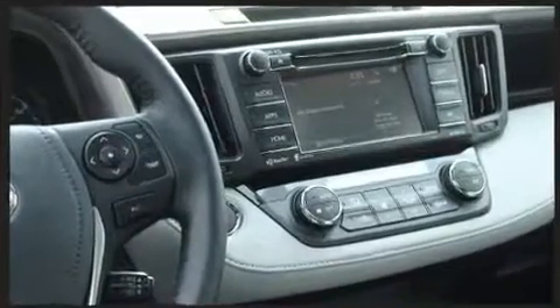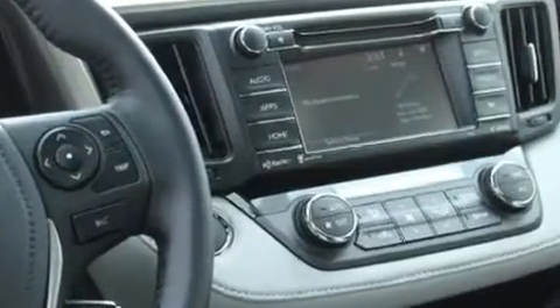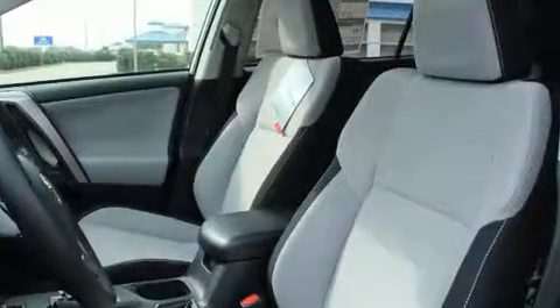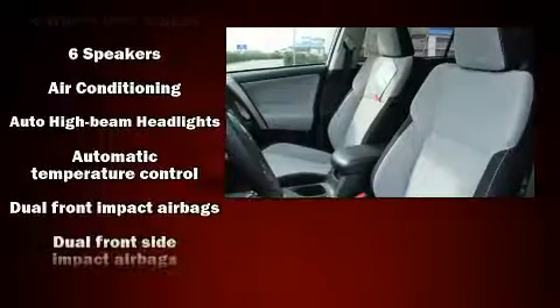A wealth of standard features mean that you no longer have to sacrifice, such as cruise control, a rear window wiper, front dual zone air conditioning, remote keyless entry, and one-touch window functionality. For drivers who enjoy the natural environment, a power moonroof allows an infusion of fresh air.